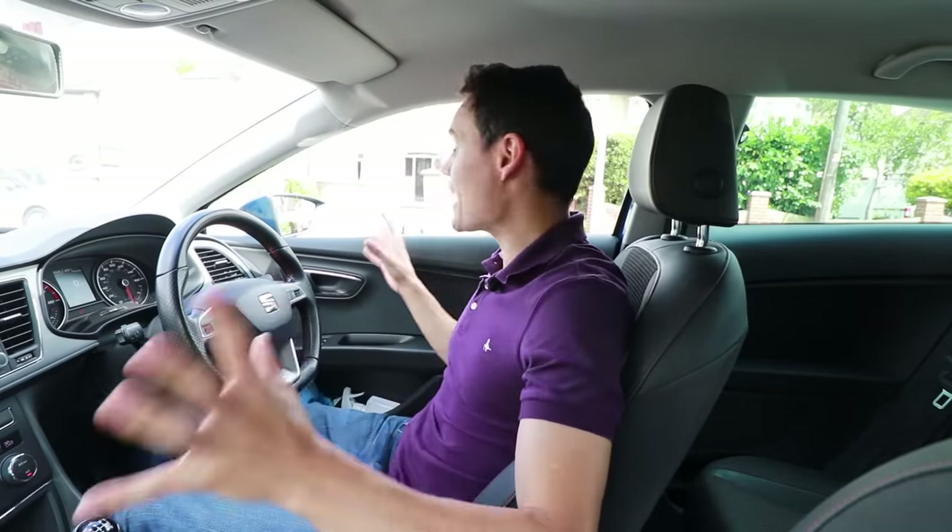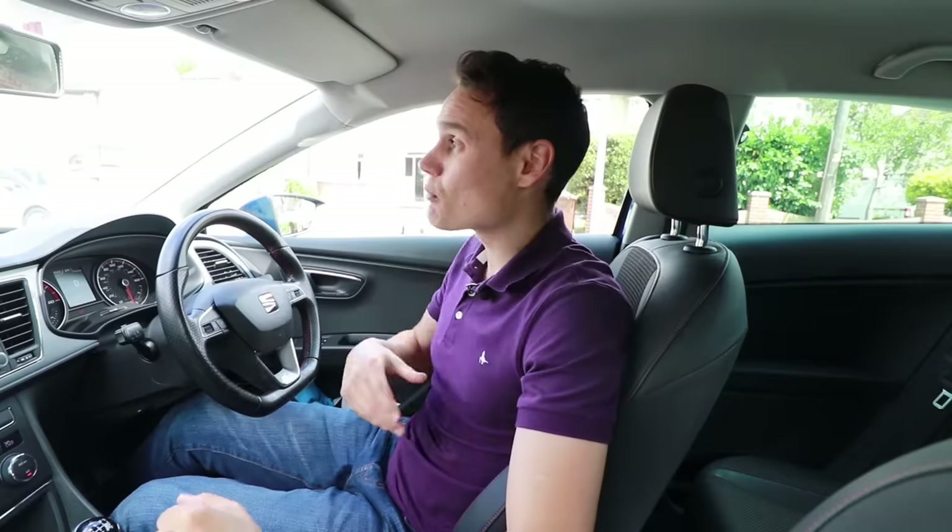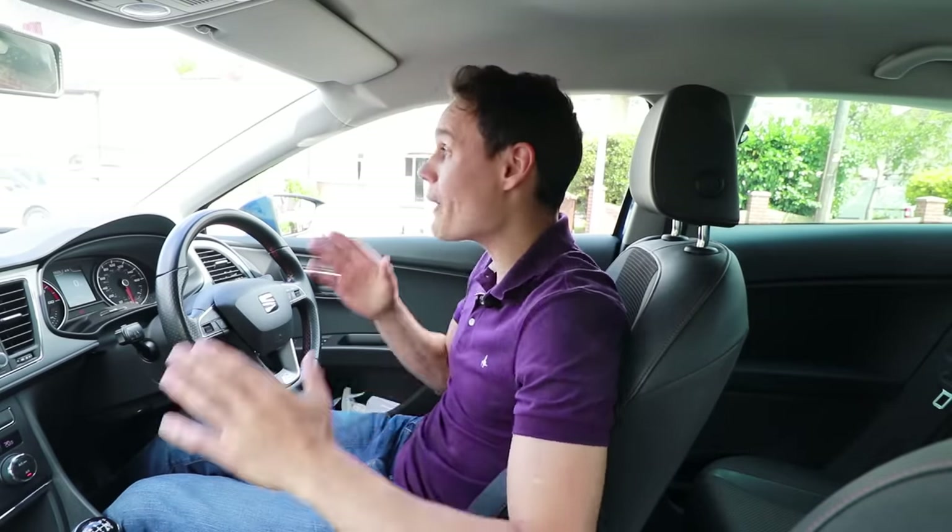I don't agree with standardized six-point checks because you end up thinking more about where you're looking than who you're looking for. I used to teach the six-point check until about 2010, when I gave up because people were just trying to look where I told them rather than focusing on seeing what's coming. The most important thing is to keep checking the relevant mirrors continuously — don't check them and then move away later, because the situation changes.